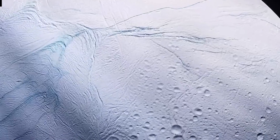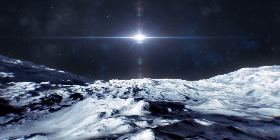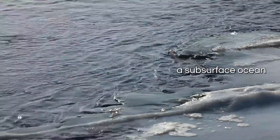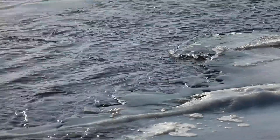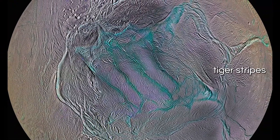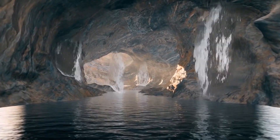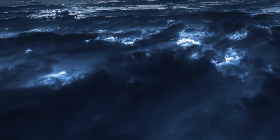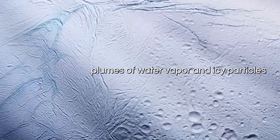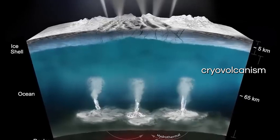Welcome to the mesmerizing moon of Saturn, Enceladus. Beneath its icy exterior lies a captivating secret — a subsurface ocean, a potential haven for life. Also adorning its surface are prominent fissures known as tiger stripes, which serve as portals to a hidden subsurface ocean. These tiger stripes are the source of extraordinary plumes of water vapor and icy particles erupting into space, a phenomenon called cryovolcanism.